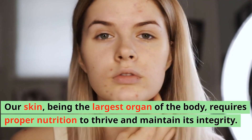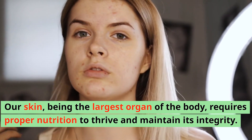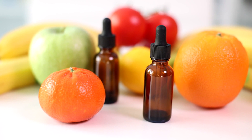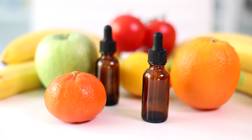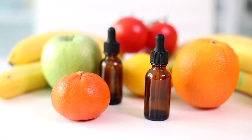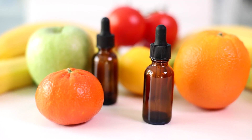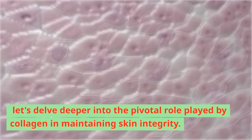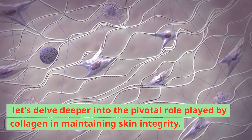Our skin, being the largest organ of the body, requires proper nutrition to thrive and maintain its integrity. In this comprehensive guide, we delve into the science-backed principles of healthy skin nutrition, exploring the role of various nutrients and dietary choices in promoting optimal skin health. Let's delve deeper into the pivotal role played by collagen in maintaining skin integrity.